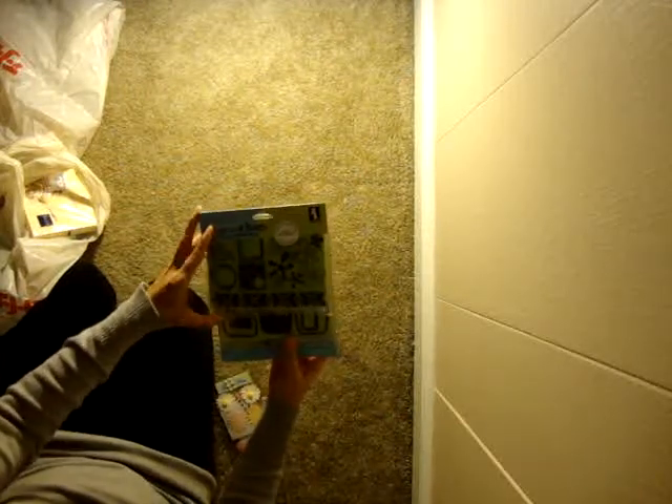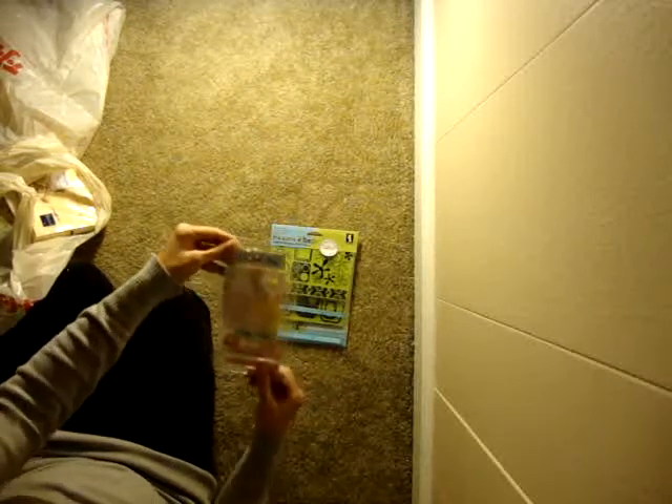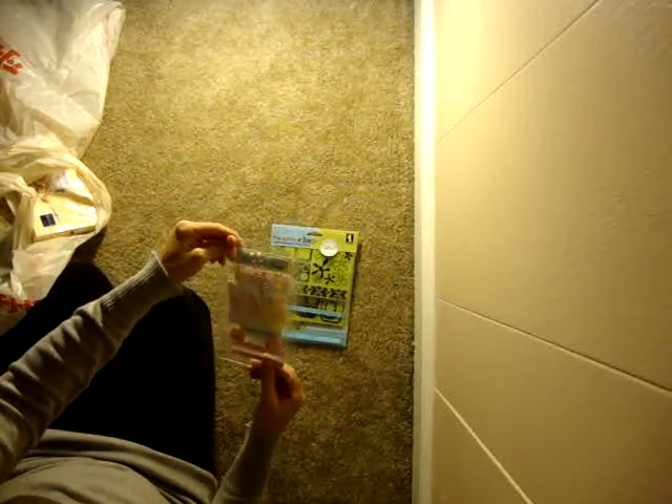So look what I found at T.J. Maxx. I found these stamps — they're from Inkadinkadoo. There were three packs of these but I'm going to pick up one. And then I bought this — these are like stickers.